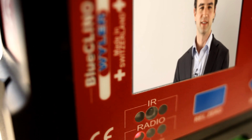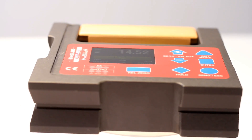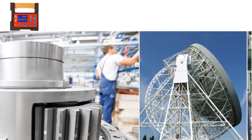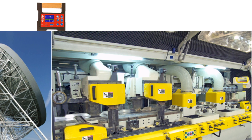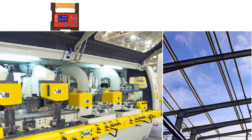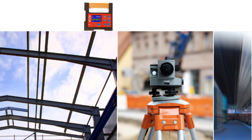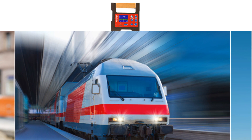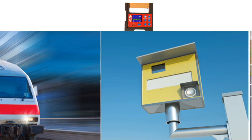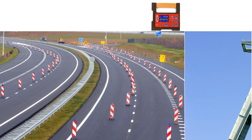Blue Clino is compatible with the entire Blue series from Weiler AG. Its applications are versatile: apparatus construction, antenna construction, alignment of machine parts with large inclination, woodworking machines, steel industry, alignment of measuring instruments in the field — for example, radar and laser — train identification systems or speedometers, road and rail construction, and tunnel and shaft construction.